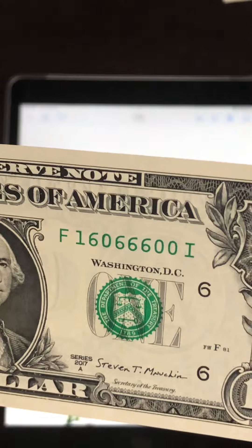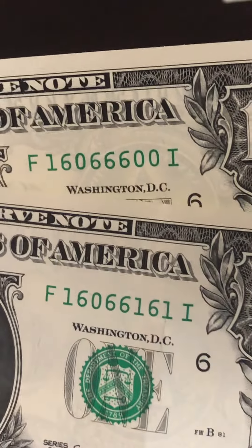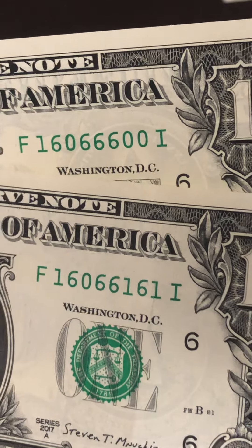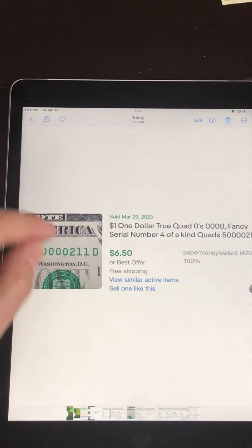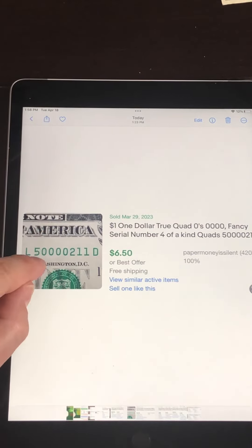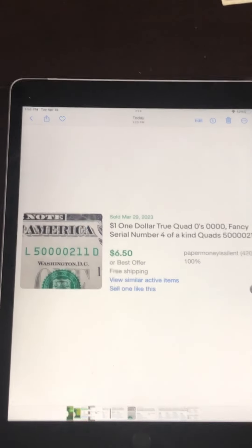This one and the next were back-to-back: 6, 0, 0 and then 6, 1, 6, 1 — very close together. Quad zeros sold for $6.50, and the others would probably sell for $4 or $5 each, or two for $10.